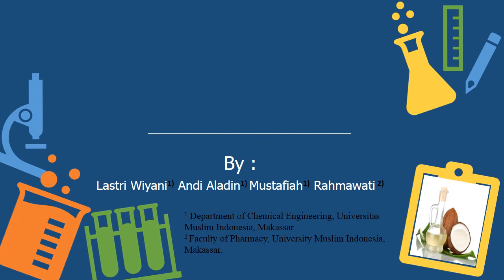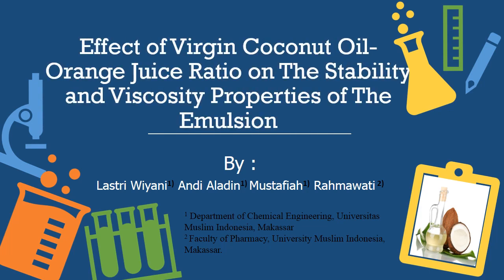Now I want to explain the result of our research about the effect of virgin coconut oil with orange juice ratio on the stability and viscosity properties of the emulsion.